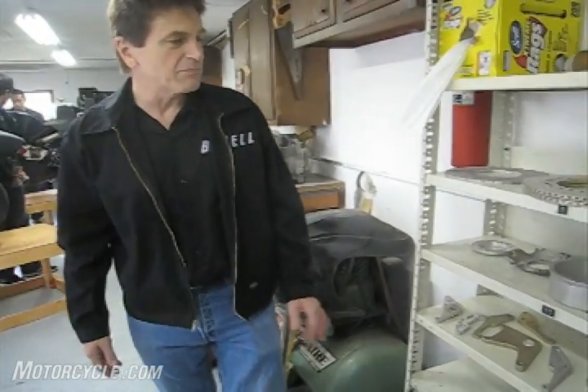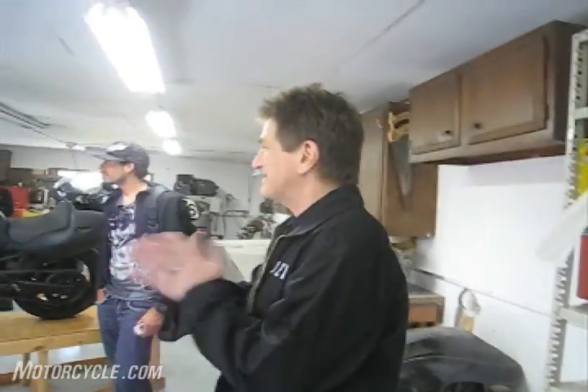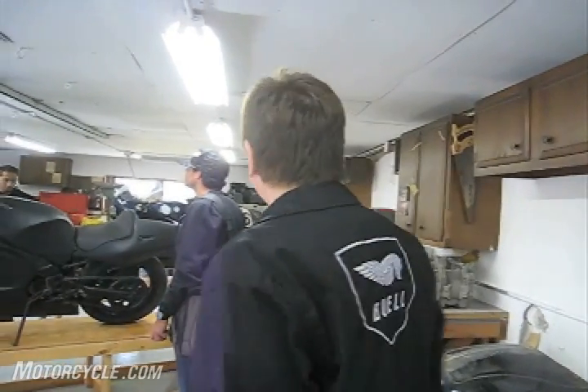I was a U.S. distributor for Dymag wheels, for Lockheed brake calipers and systems, Interstate leathers — a whole bunch of things I was importing out of England. That was funding the business after I left Harley in '83 and came here, along with hopes of the RW750 being a great moneymaker, which it wasn't.